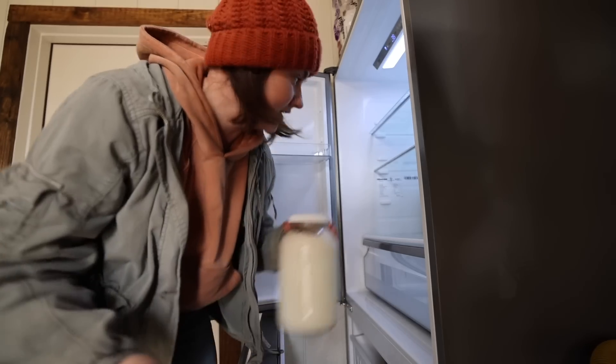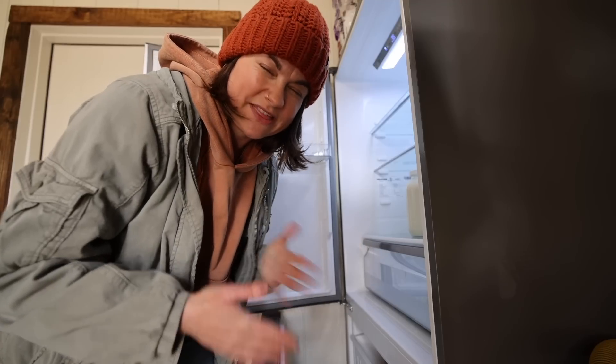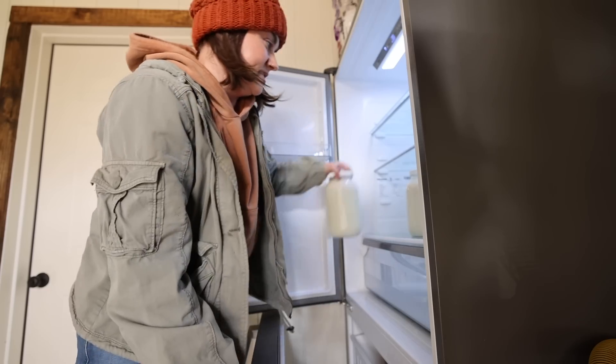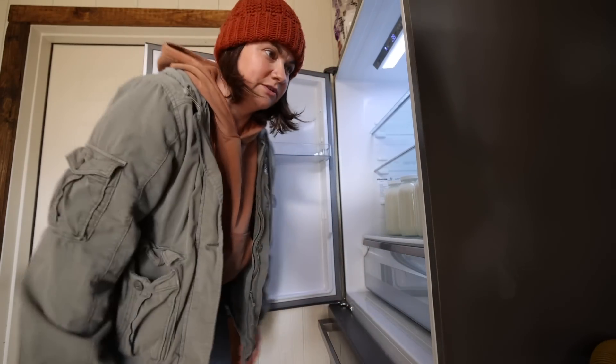Side note: whenever you're milking at home, you want to get the milk cold as fast as possible — I think you want it to be 40 degrees Fahrenheit within one hour of coming out of the cow. This helps preserve it and helps it last longer. We put it in the freezer and then come out and move it to the fridge before it freezes. Hopefully we don't forget — which we're pretty good at.